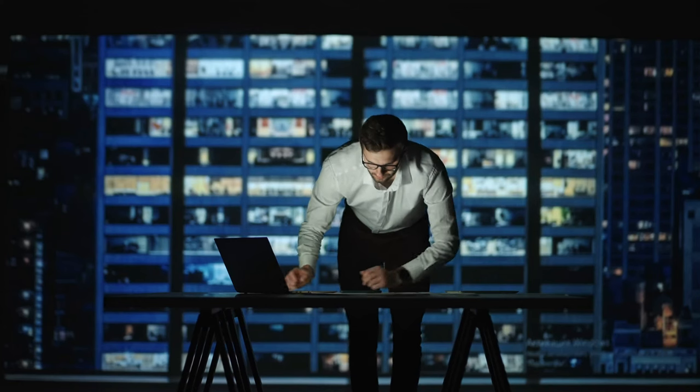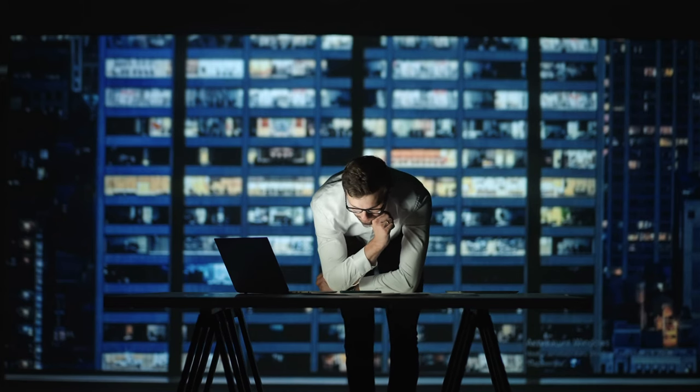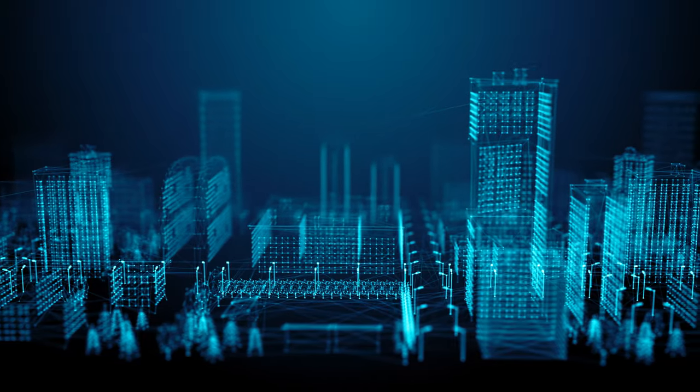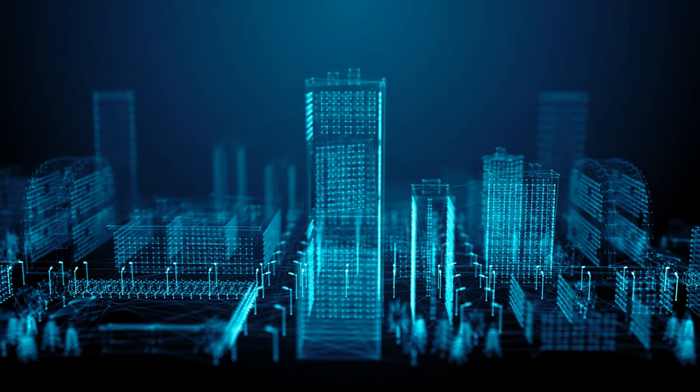Many resources are available to make this transition easier, including implementing logistics software such as Intra. Our team has identified key pain points of facility directors and in turn created a digital solution. Here are a couple of the many benefits that digital transformation offers for companies.